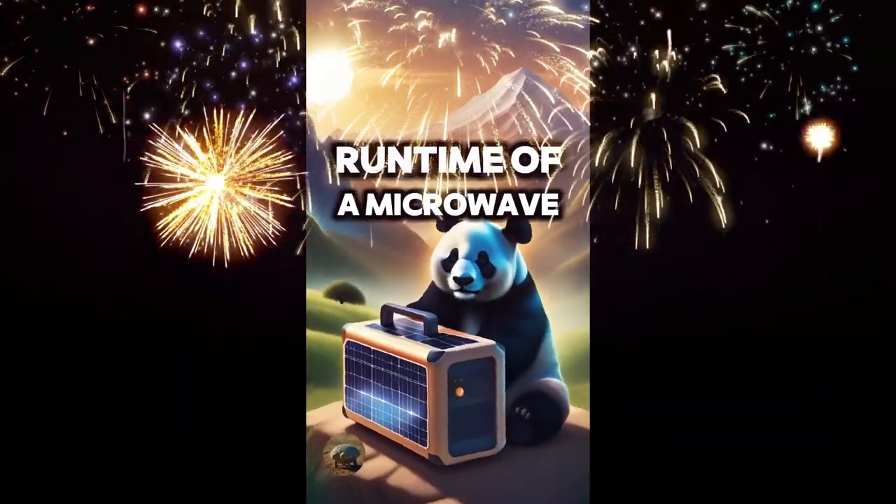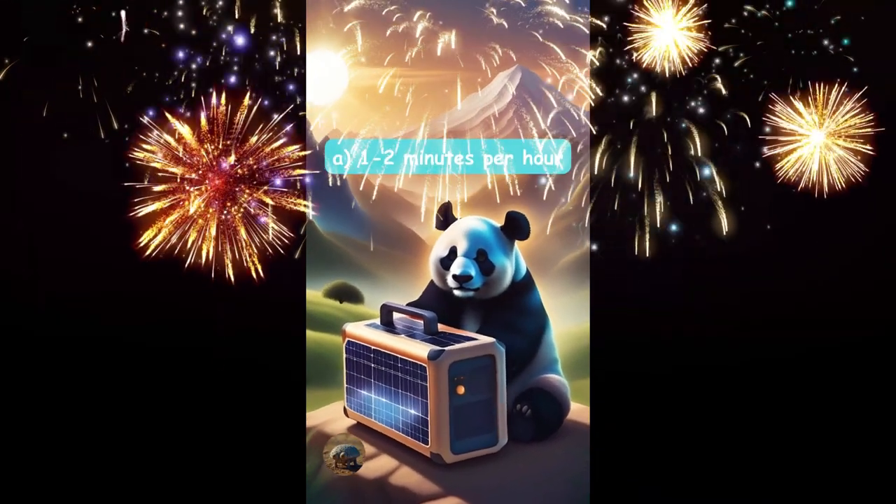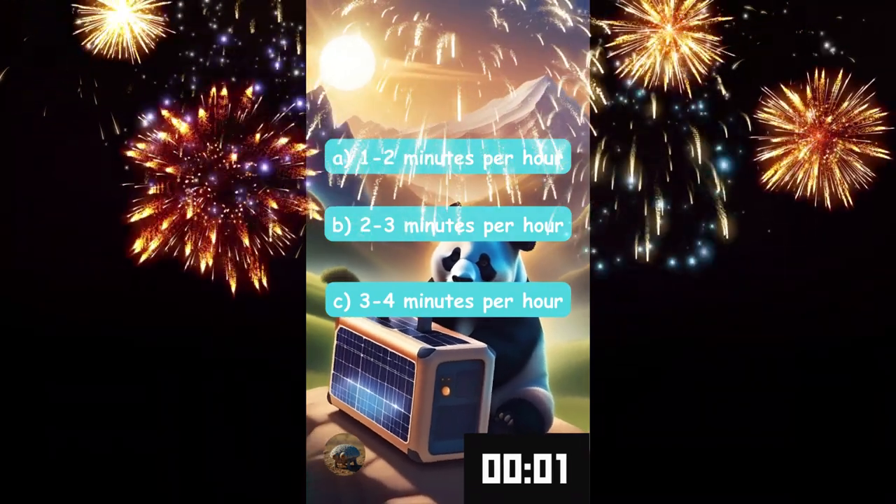What is the approximate runtime of a microwave on a 200 watt generator? One to two minutes per hour, two to three minutes per hour, or three to four minutes per hour?